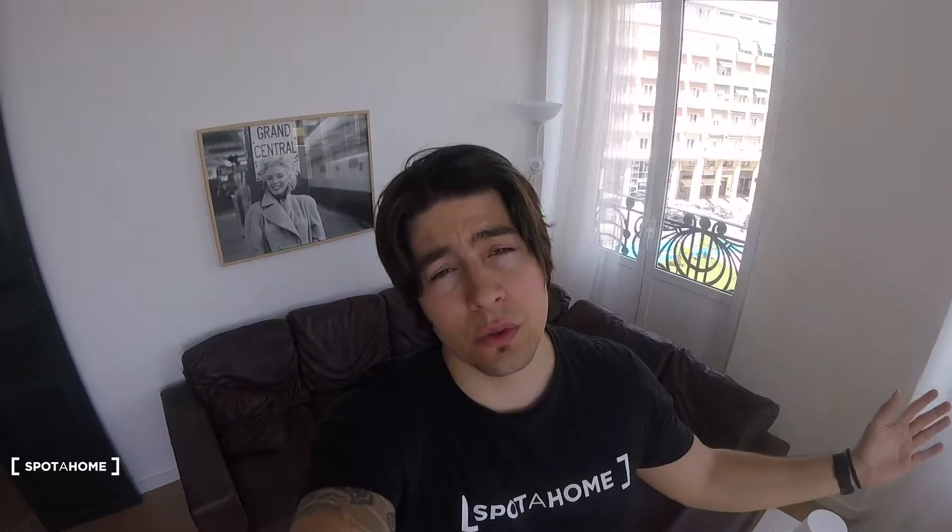Hi guys, this is Denis from Sporahome here in Valencia. We're going to visit this apartment. It's a super privileged apartment since we've got a balcony with some really impressive views, which we're going to check out afterwards. It's also situated in the Porto de Valencia, which is a super nice area to live in — very chill. You can go for a drink or walk on the beach, whatever you want to do.